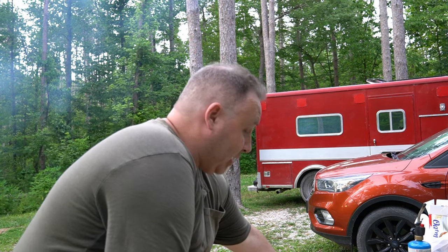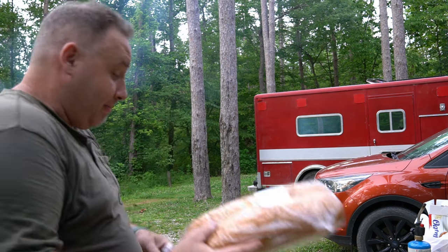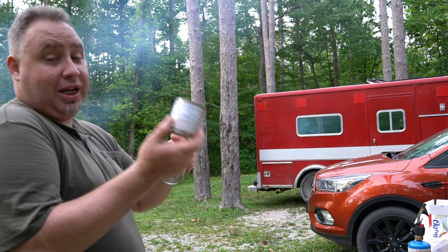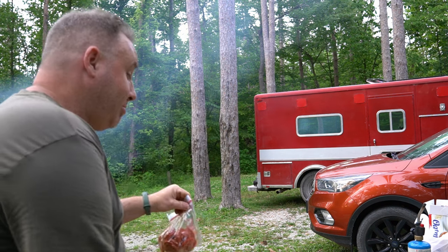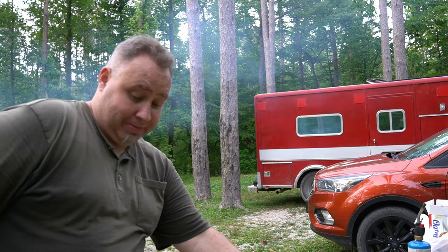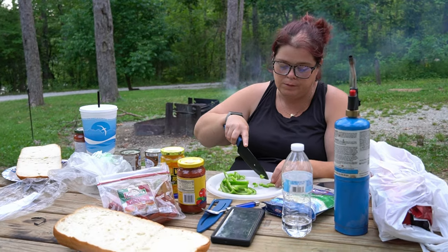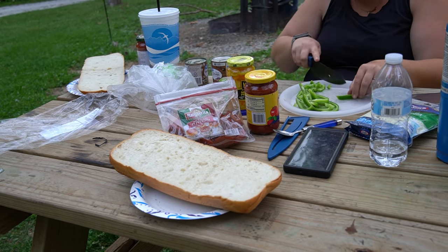Dinner time — something we haven't tried before. We have a massive piece of fresh bakery bread — French bread — pizza sauce, cheese, olives, mushrooms, banana peppers, pepperoni, and green peppers. We're going to try and make some French bread pizzas. Got them split up and starting to make the pizzas now.